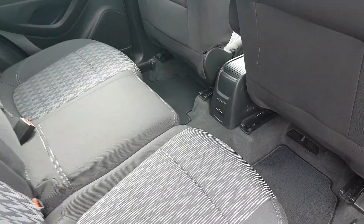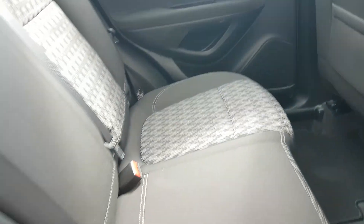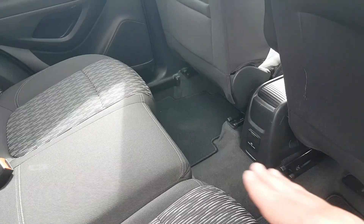You have black cloth interior, loads of legroom. You have isofix points on both sides and you also have a power point down here.